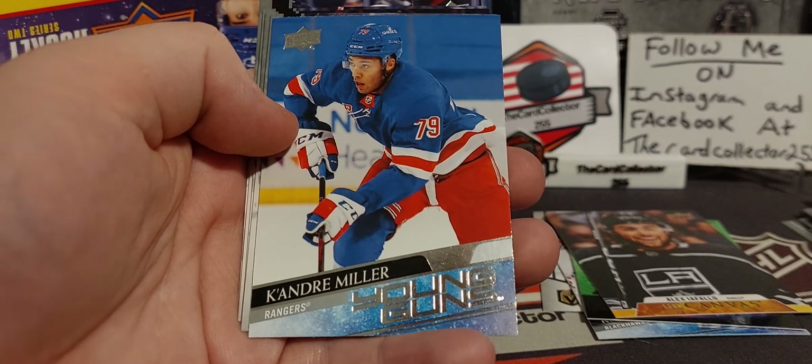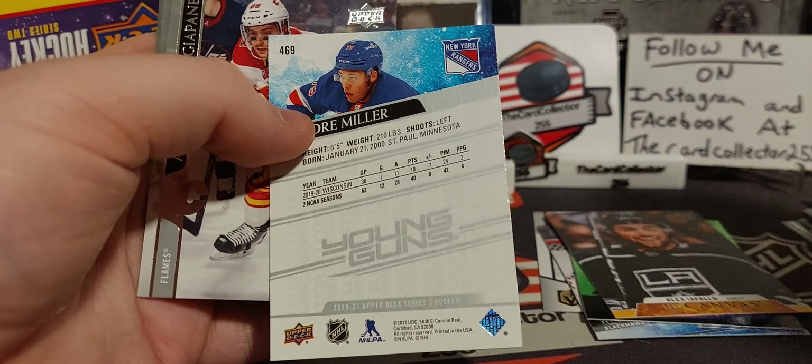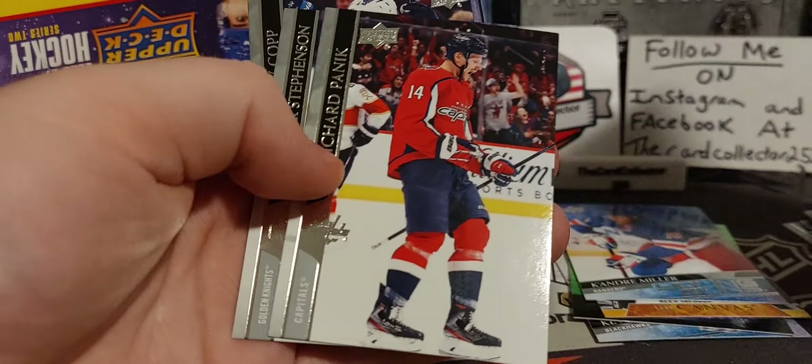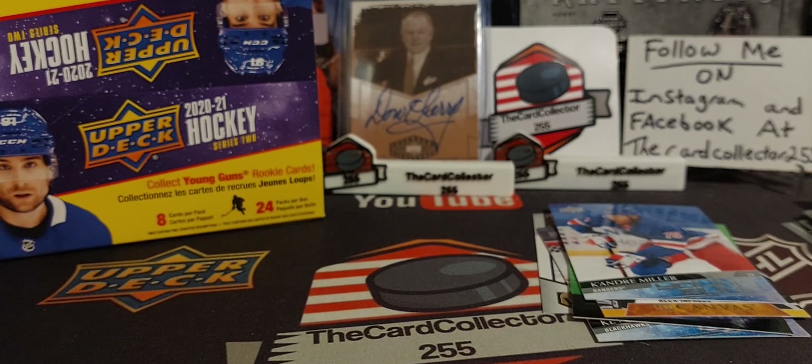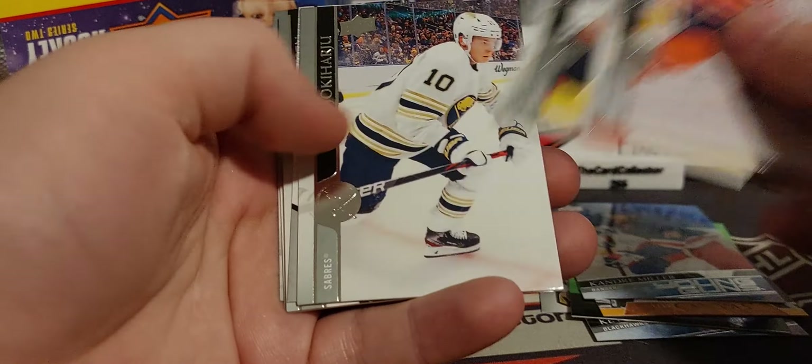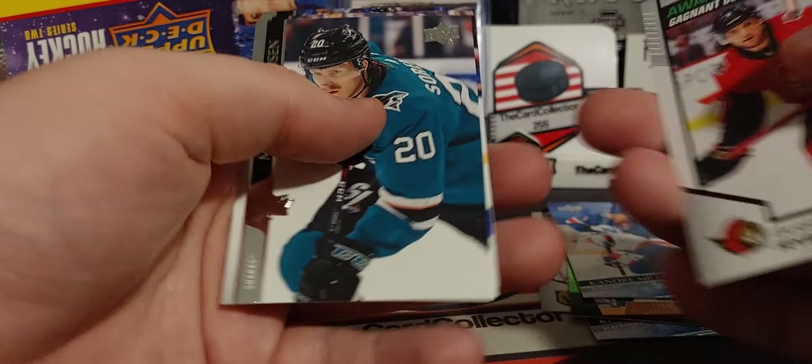Oh, Kieondre Miller — the guy that follows me, same name as the goalie from New Jersey. So there is a Kieondre Miller. They're pretty good in the playoffs. When I see that Rangers uniform, I always get excited because I always thought it was Lafreniere. And now Lafreniere is selling for less than $100.